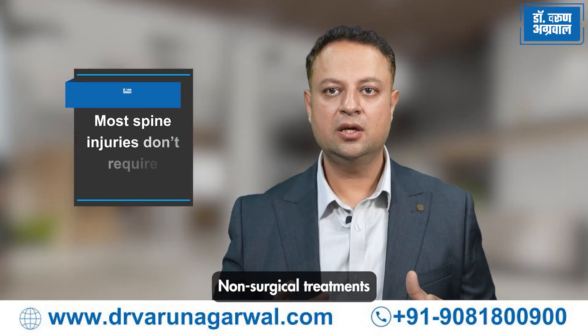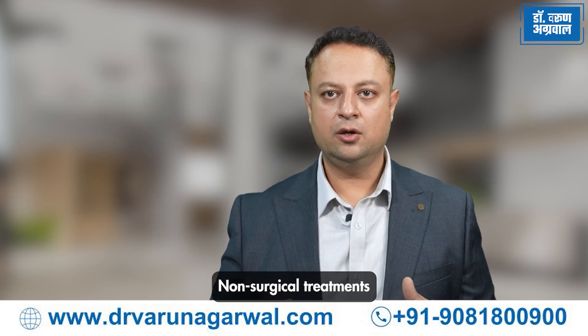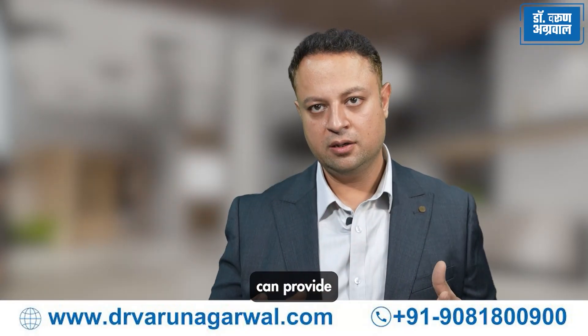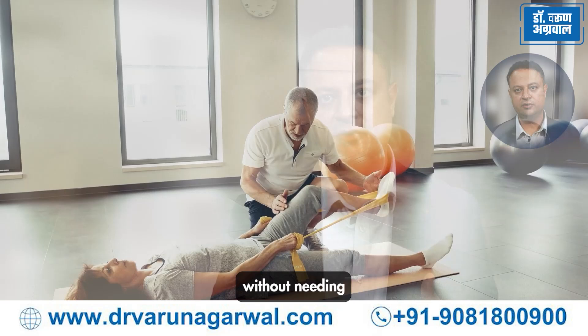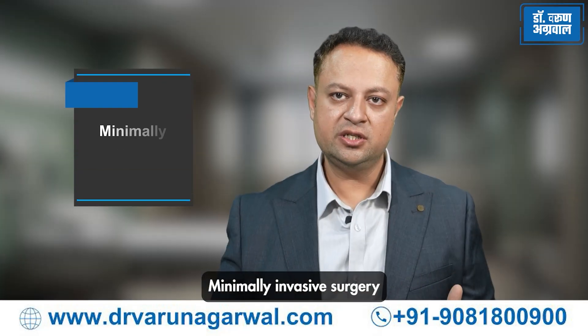Non-surgical treatments can offer immediate relief. Most spine injuries don't require surgery. Non-surgical treatments like physical therapy, chiropractic treatment, medications, and sometimes even injections can provide good pain relief and help restore function. Spine professionals use these techniques to get the patient back on track without needing more invasive procedures.